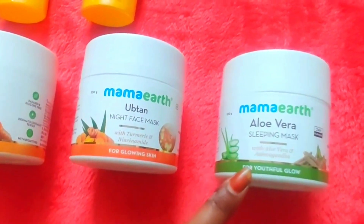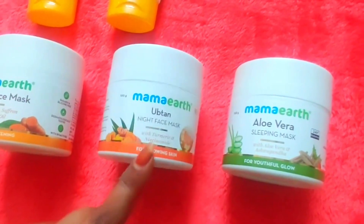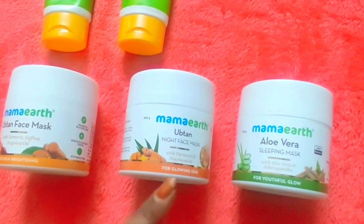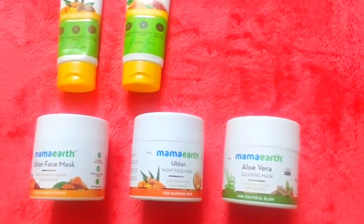This is aloe vera sleeping mask. This is rice sleeping mask. After face wash, we just apply normal cream. This makes the skin smooth and it is better for our skin.